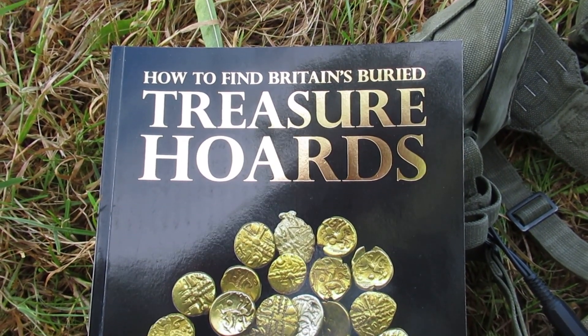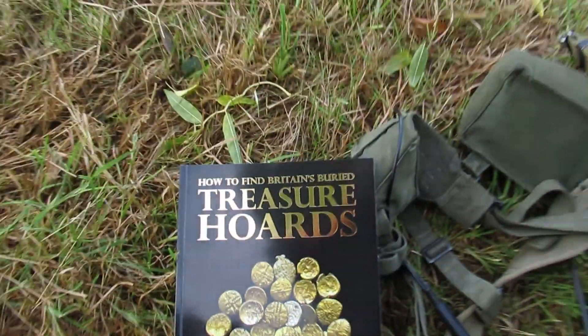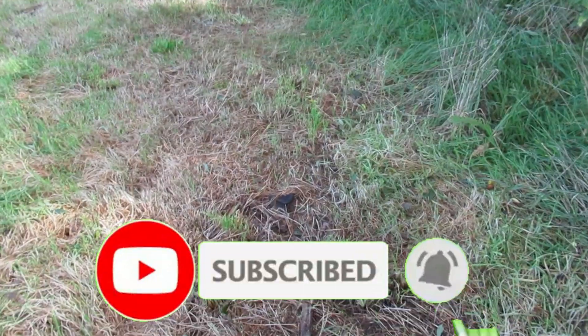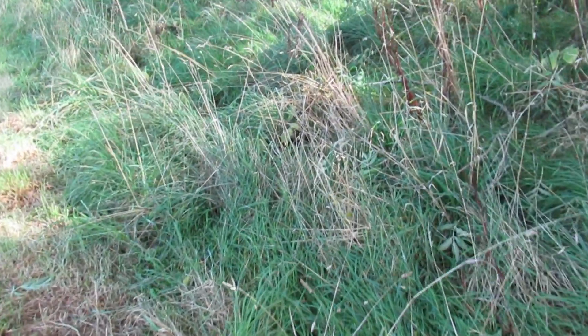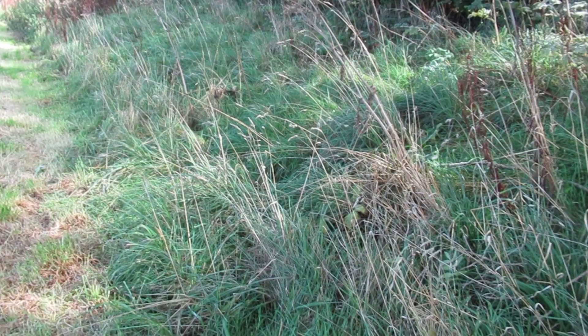How to find Britain's buried treasure hoards. I got myself a new book and I've already read a bit of it. Apparently it says in the book that the reason banks are called banks is because back hundreds of years ago, before people had banks to put their money in, they would have put their money in earth banks like this one.